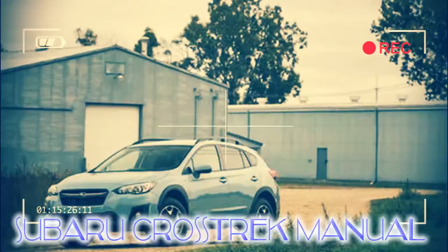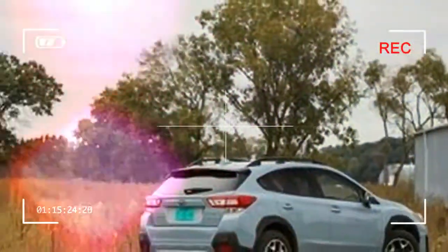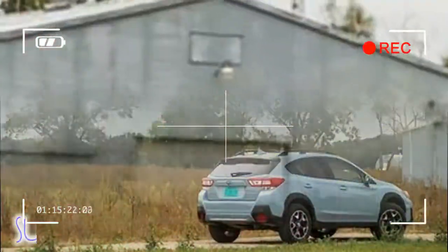Fundamentally, the Crosstrek has found a niche as the Chuck Taylor All-Star of cars — simple, cheap, cheerful, and welcome everywhere. Nobody is going to make fun of you for buying one.